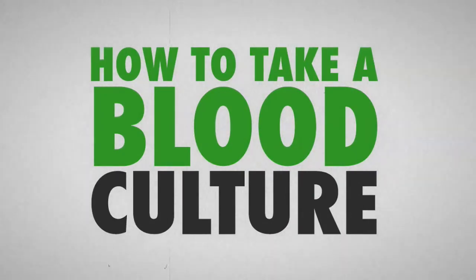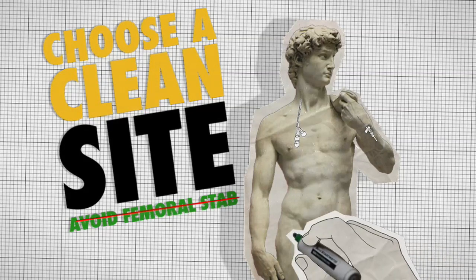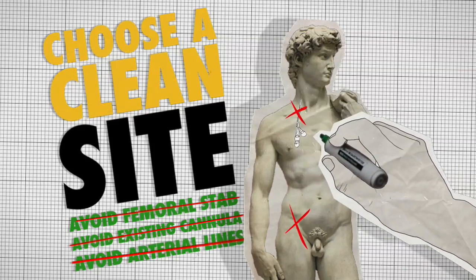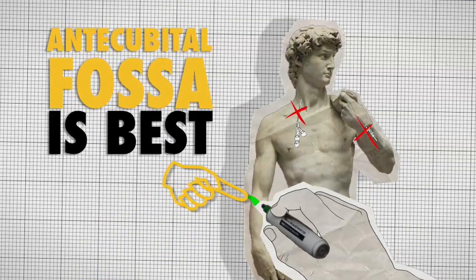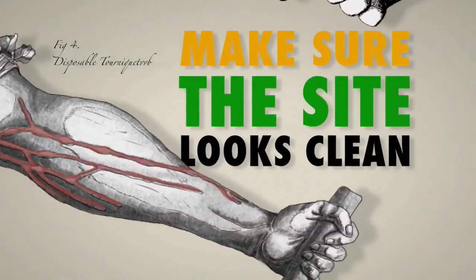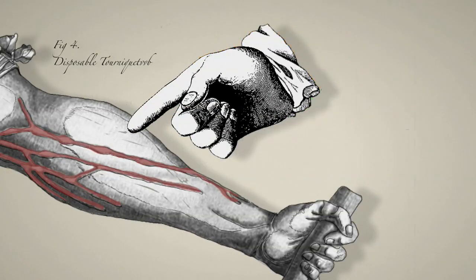Here are some tips. Choice of a clean site helps. Avoid femoral stabs, existing cannulae and arterial lines, and only sample a central line if you are actively trying to diagnose a line infection. Make sure the site looks clean and wash it with soap if necessary. The same goes for your own hands — and roll up your sleeves!